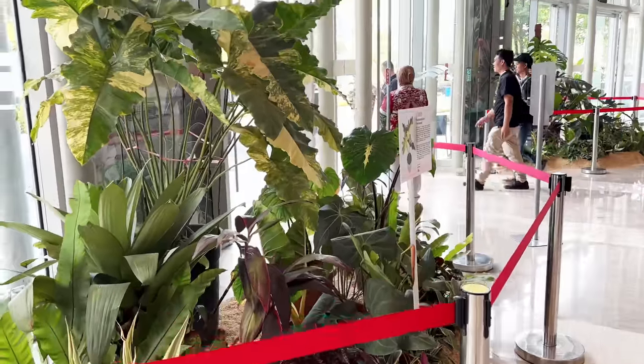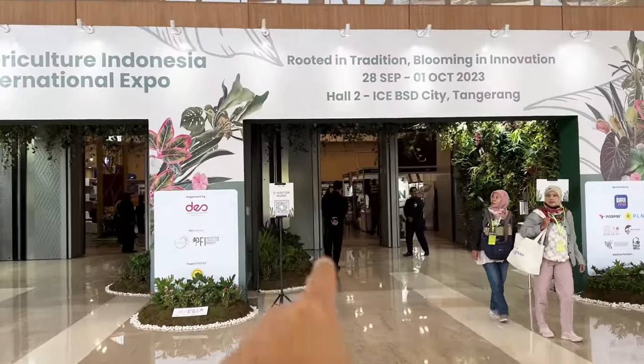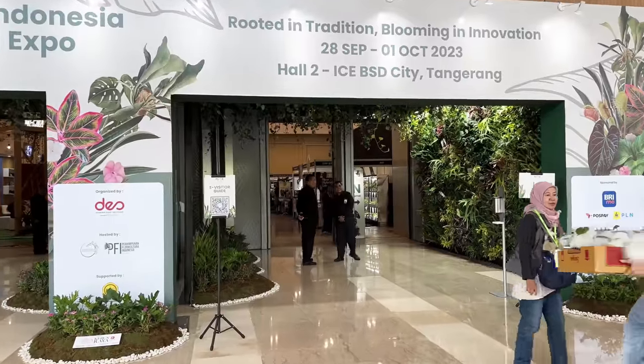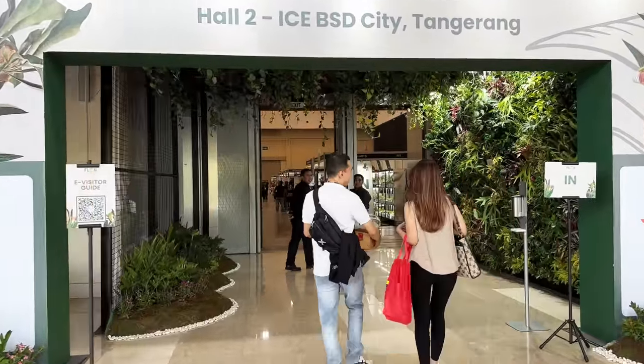I wanted to spend a minute here to welcome you guys and ease you into the video. We're going to enter over here — there are about 150 booths, so this is going to be a very, very long video.